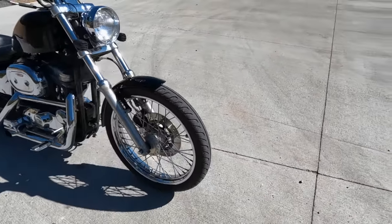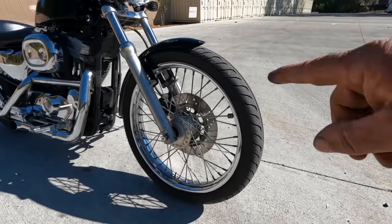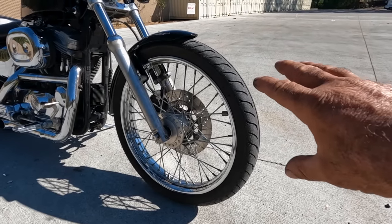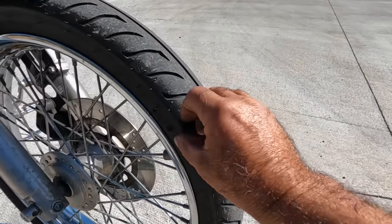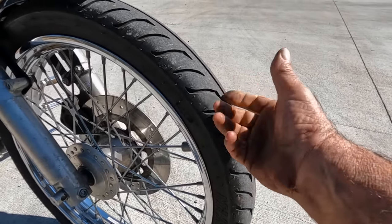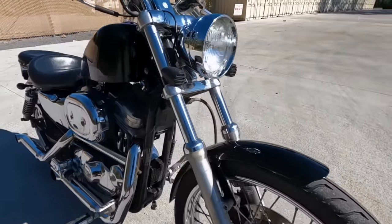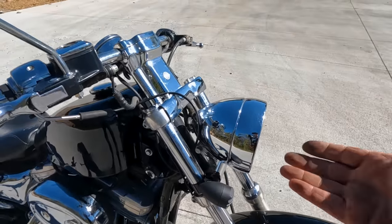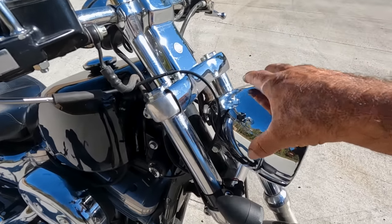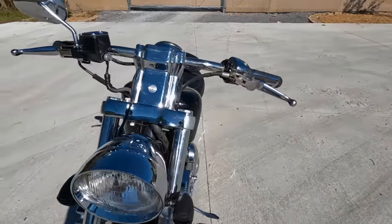The Custom has a 21-inch front spoke wheel, where typical Sportsters have 19s, plus slightly longer forks. The tires are literally brand new — they still have the nipples on them, front and back. It also has a different headlight mounting style — instead of being tucked under the triple tree with the eyebrow setup typical of Sportsters, it has this open-mounted headlight.